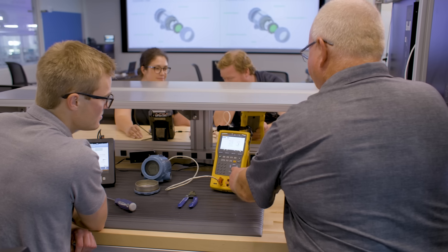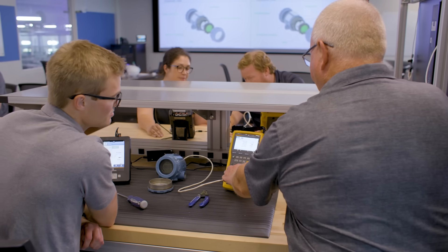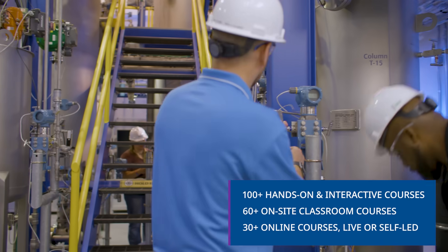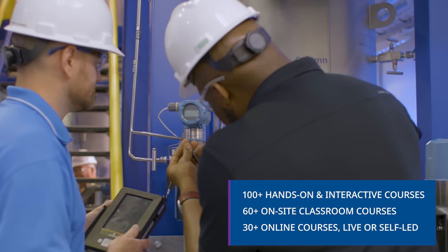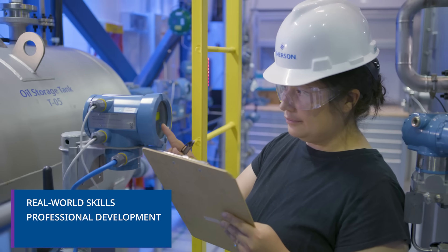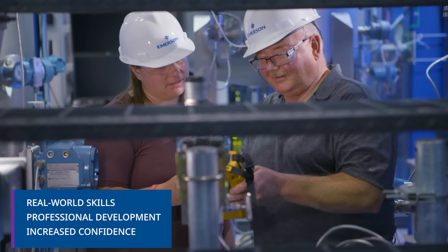Trainees get a deep understanding of how products work — both software and hardware — and insights into advanced troubleshooting with mentorship from certified trainers. World-class training in a safe, controlled environment with all the complexity and urgency of real-world scenarios solved here rather than addressed at your site. The results: practical, real-world skill building and a higher level of training and professional development.